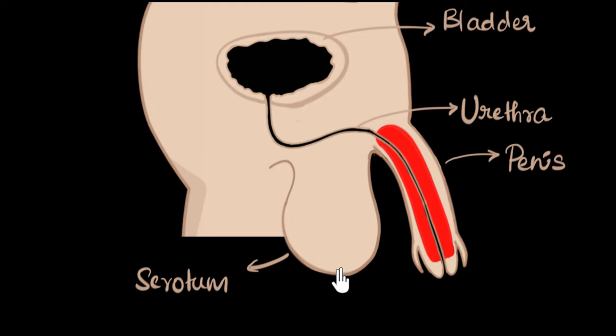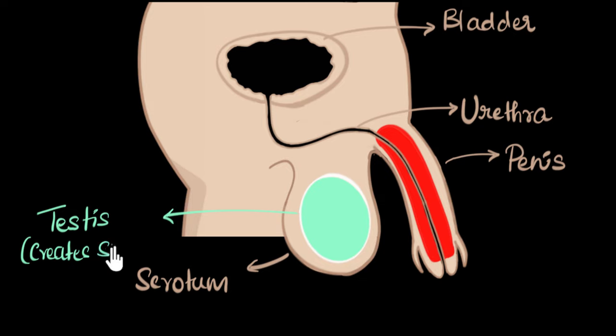Now let's come back to the scrotum — what is inside of it? Well, the scrotum protects an important organ called the testes, also called the testicle. We have two of them, so the plural is testes. The primary job of the testes is to make sperm cells, and that's why we call it the gonad. Gonads create gametes, and in males the gametes are called sperms. So the testes is the gonad which creates sperms.